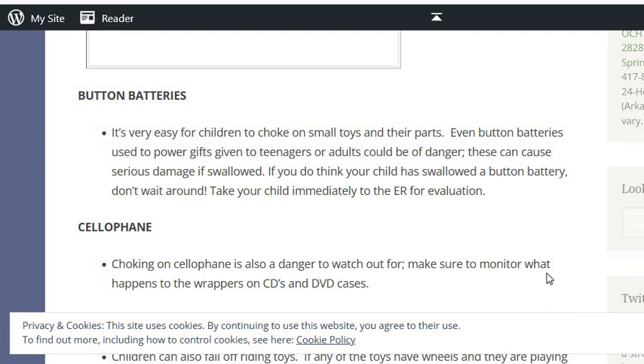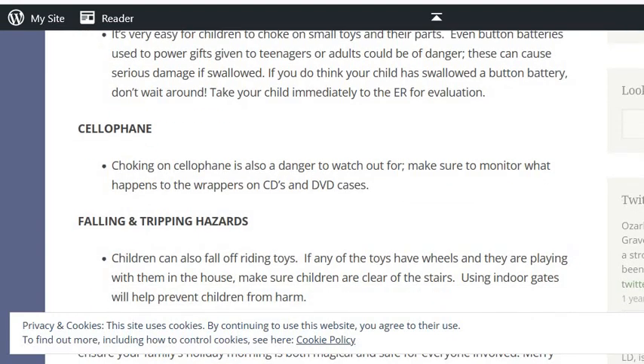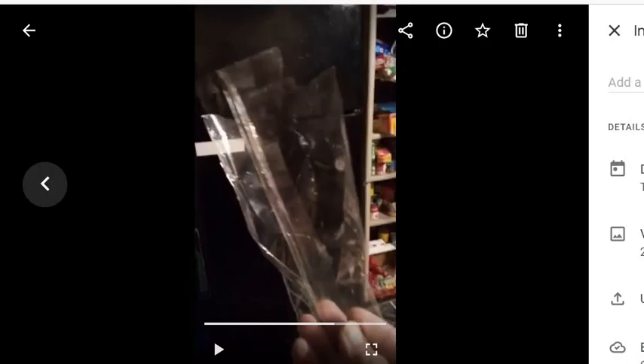Make sure to monitor what happens to the wrappers on CDs and DVD cases. He also talks about other things like button batteries, falling and tripping. I also found that it's bad to heat food in cellophane because of what comes off of it — that and plastics. Not being able to breathe cellophane is another concern.